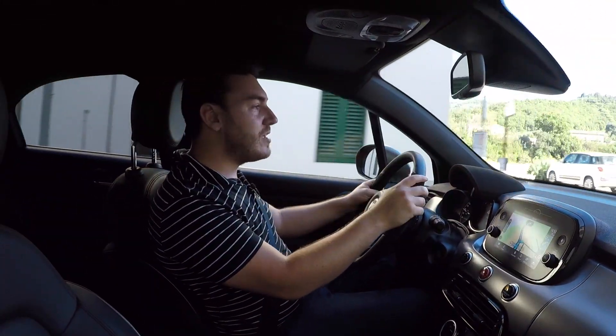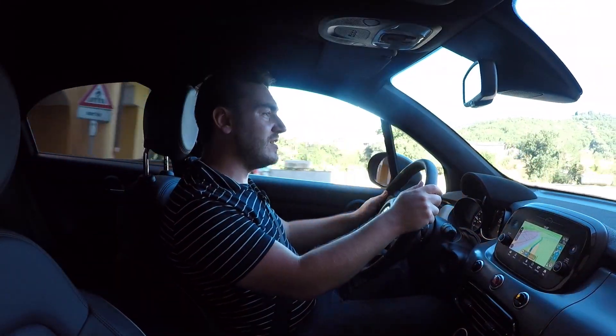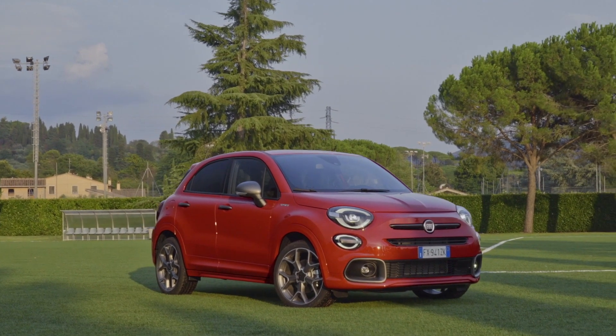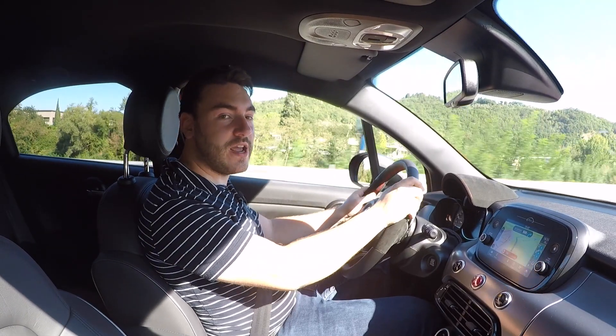Sure, there are more dynamic cars like the Mazda CX-3, and there are more sensibly specced machines like the Seat Arona, but to stand out, to have something a bit quirky and maybe something that you grow a bit more of an attachment to than simply an appliance, the 500X Sport is worth checking out.